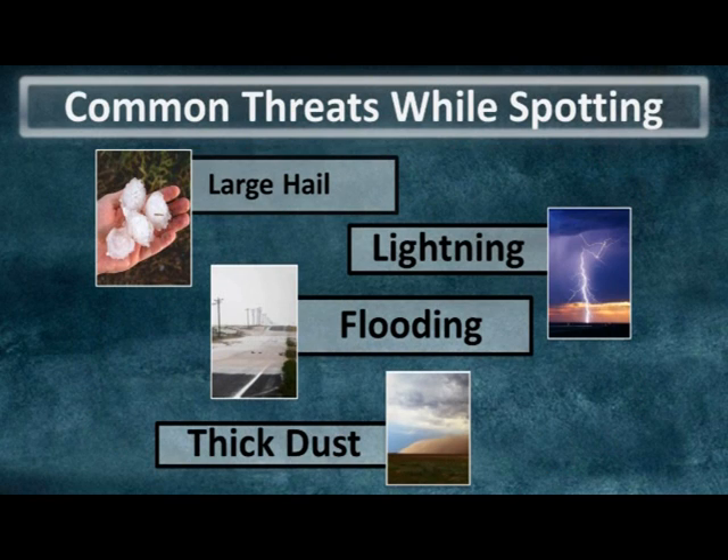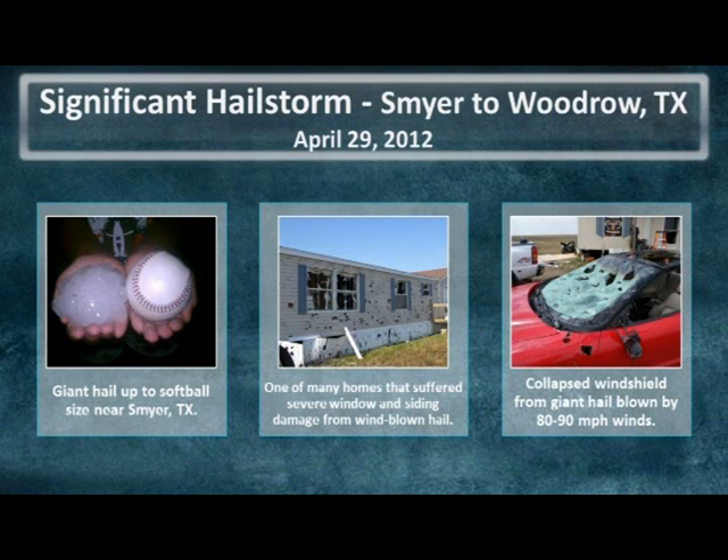Now that we've established how to report severe weather, it's important to keep yourself safe when storm spotting. Here are the most common threats to storm spotters, particularly here on the Texas South Plains. Thick blowing dust is not uncommon with severe thunderstorms in this region, but far more destructive are hailstorms, and the South Plains of Texas have certainly seen their share. On April 29th, 2012, a significant hailstorm with some hailstones as large as softballs caused immense property damage in portions of eastern Hockley and southern Lubbock counties.